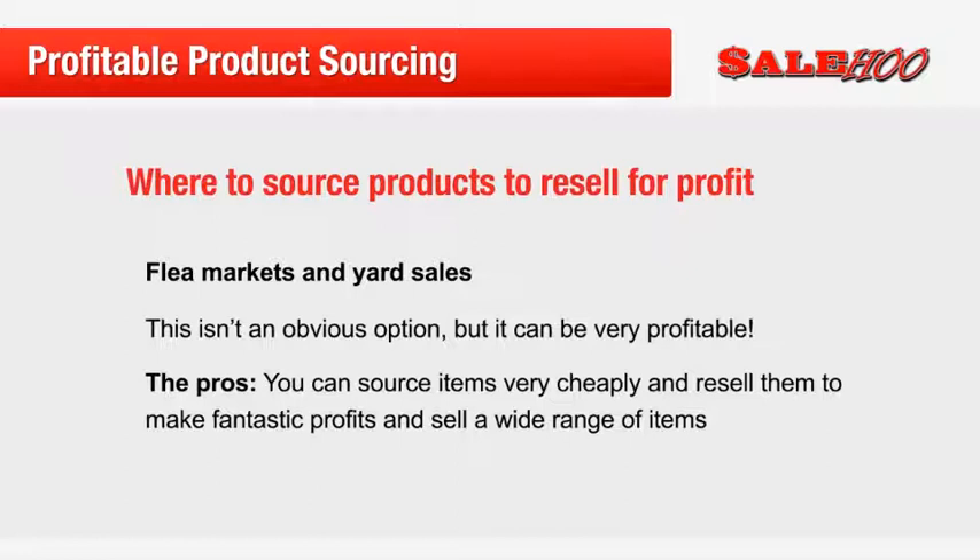Another benefit of using flea markets or yard sales is that you can offer buyers a wide range of products rather than sticking within one category, which can help you gain greater exposure across your marketplace as you will be listing products in multiple categories. The main drawback is that it can be time consuming. Driving to and from them can increase the net cost of sourcing each individual item. To overcome this, try to only visit yard sales in your local area or visit flea markets that attract a large number of storeholders so that you can pick up more items from one place.